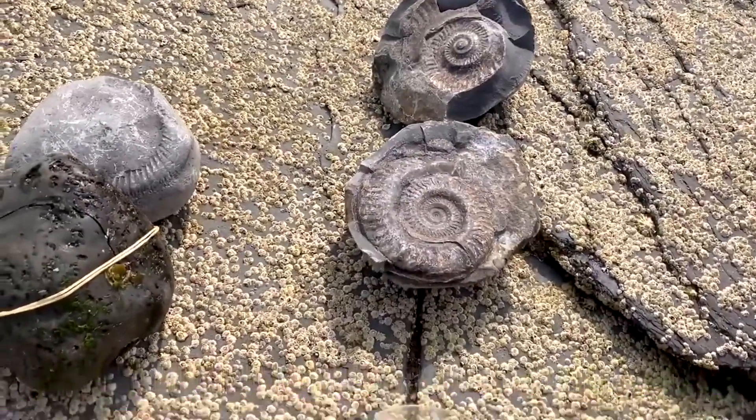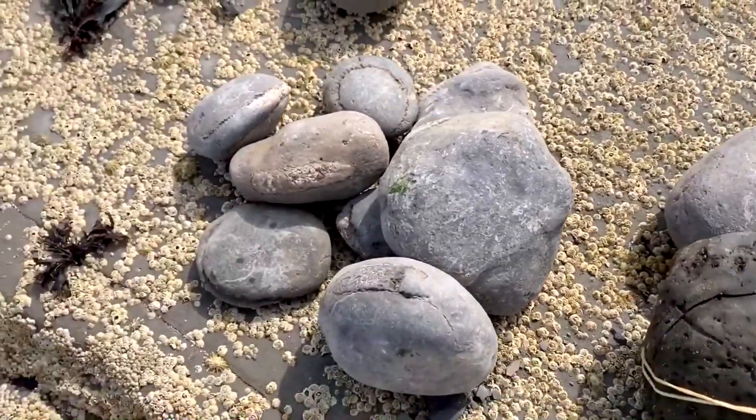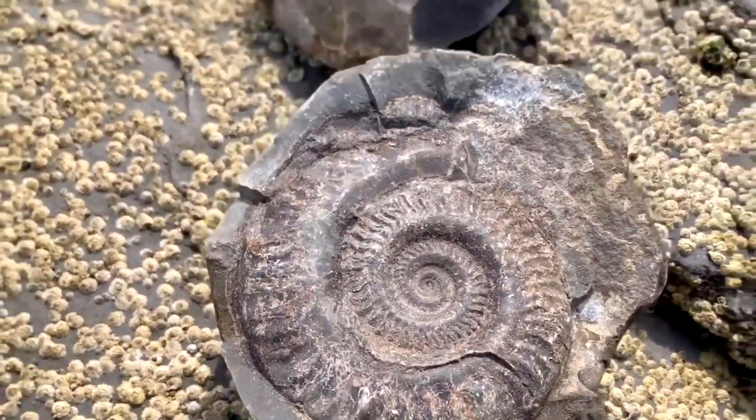Let's go ahead and take a look at all the finds from today's fossil hunt. There's been plenty of nodules, all different kinds of ammonites, and this very special Hildoceras ammonite.